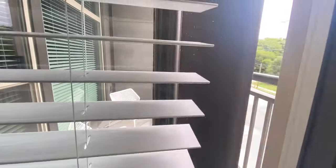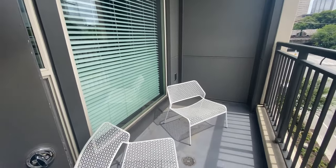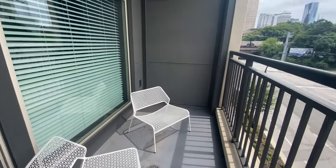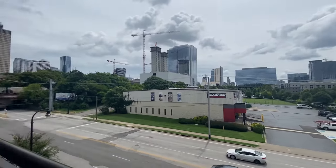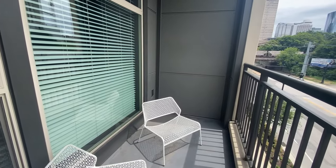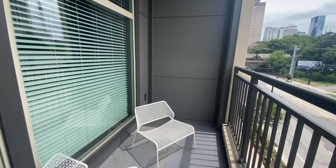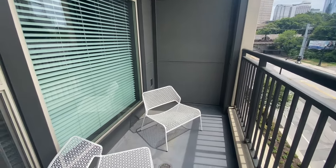And then out here off the kitchen we do have a balcony for the 2A. There's a lot of space out here — if you have a pet, this would be perfect for them, they could totally hang out out here. You have a really nice view of Nashville. We do have two chairs sitting out here, but you could put like a dining set or a table if you like to work out here. You totally have options.